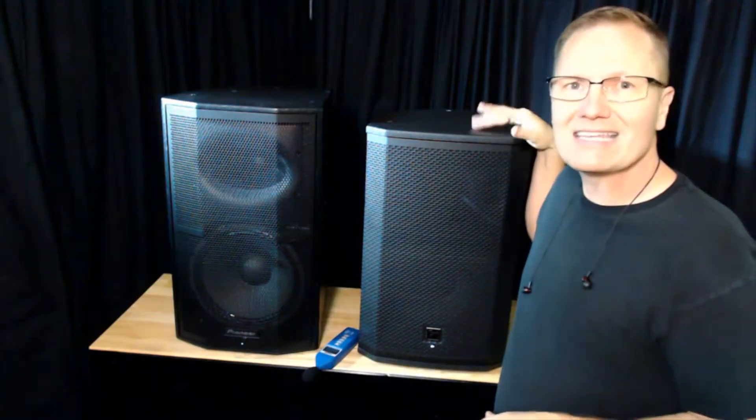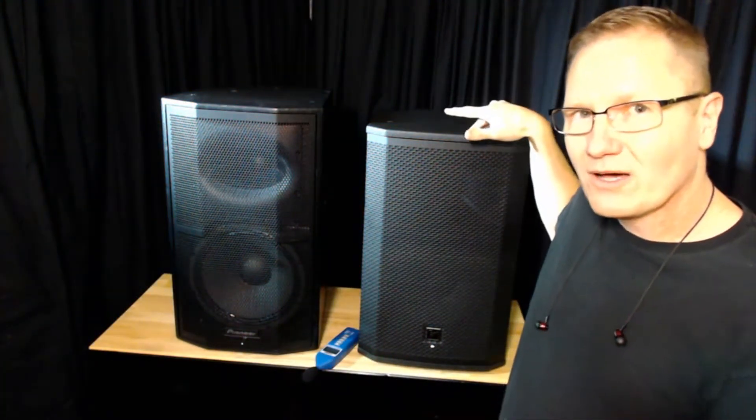We're going to be comparing the Pioneer DJ — this is their XPRS 12 speaker, one of their newer cabinets, because they just started making speaker cabinets for DJs — and we're going to put that up against the Electro-Voice ETX 12P.